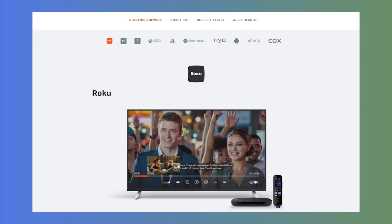Tubi is available on all the major streaming devices. Supported devices include Roku, Apple TV, Amazon Fire TV and more, as well as Samsung, Sony and Vizio smart TVs and Apple and Android tablets and smartphones. You can also watch on your computer. We tested Tubi on our computers as well as through Roku and Amazon Fire TV on our Samsung smart TV and found the streaming quality to be excellent.